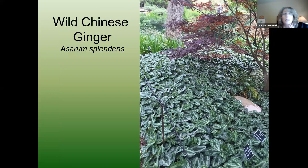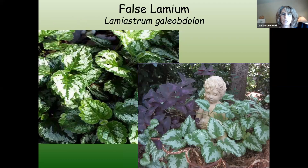Wild Chinese ginger — I took this at the Dallas Arboretum. It's a spreading ground cover that's evergreen with really cool silvery variegation on the foliage. Be sure you put that where it can spread. Lamiastrum gets a cool yellow bloom in springtime, and I love that silvery variegation on this plant as well. Great for the shade garden.